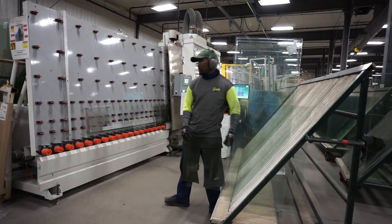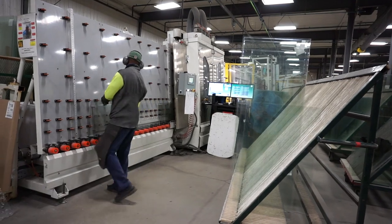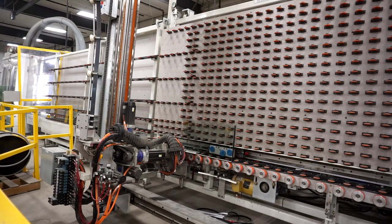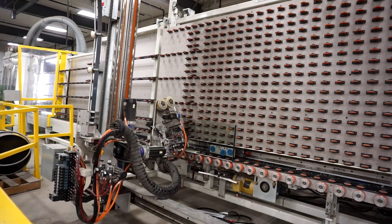This is the process where we actually put the two pieces of glass together. It's a highly automated system where we just have one operator that loads the glass on one end, and then the machine actually washes the two pieces of glass to make sure it's clean before we put them together.